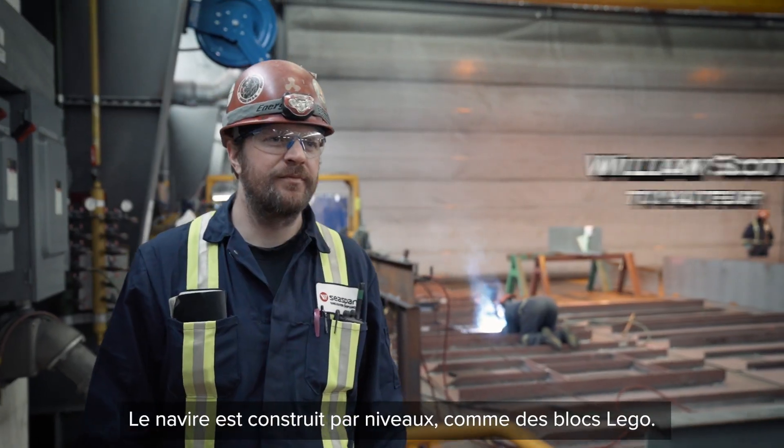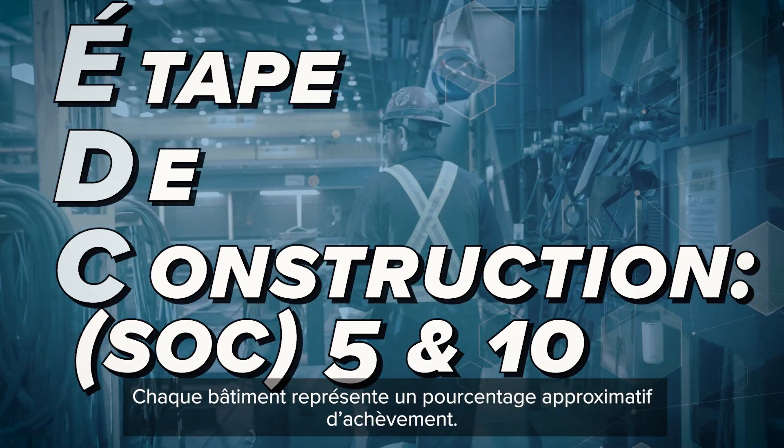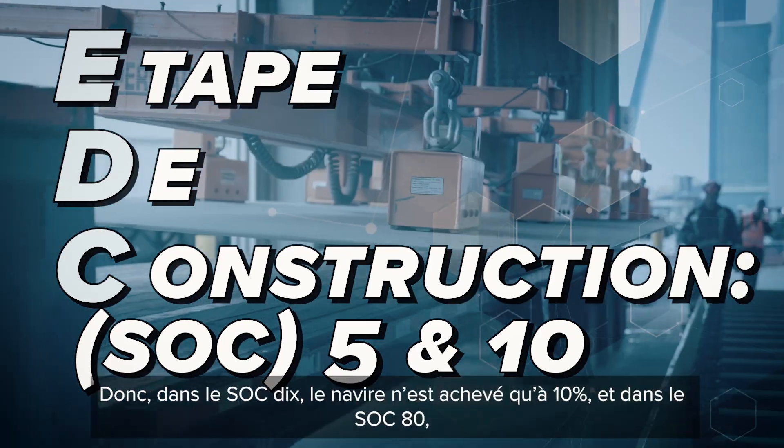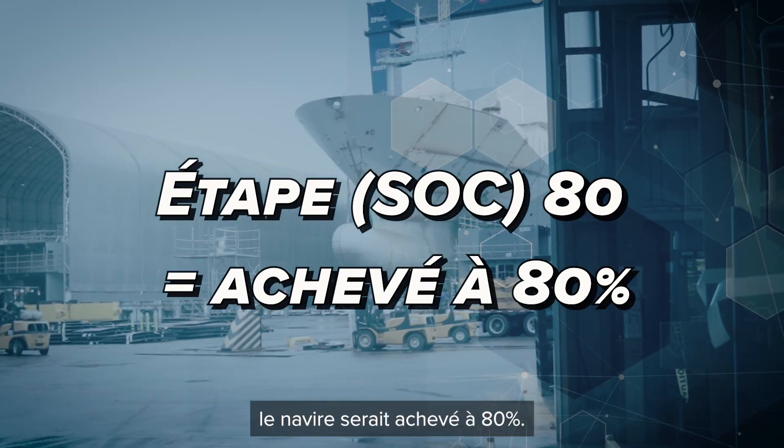A ship is built in little Lego block stages. We're currently standing at SOC 5 and 10. Each building represents an approximate percentage complete status. So here in SOC 10, the vessel is only 10% complete. And in SOC 80, the vessel would be 80% complete.